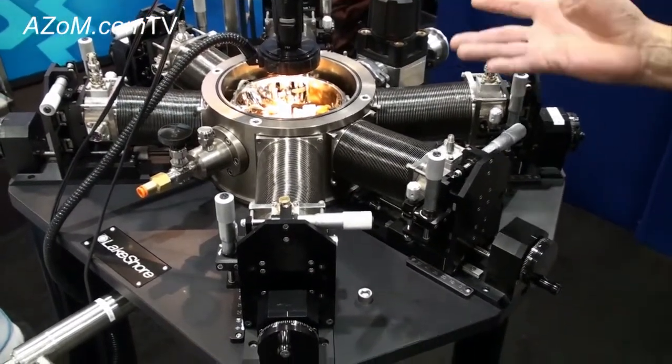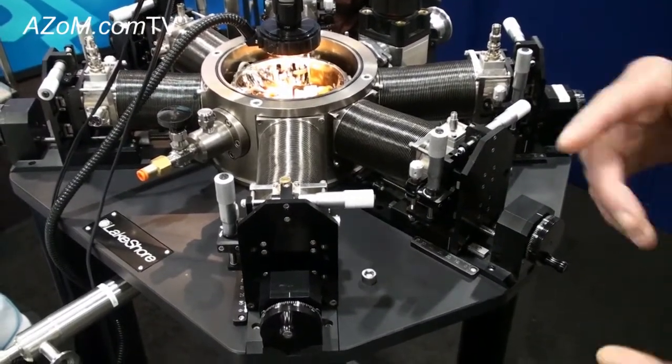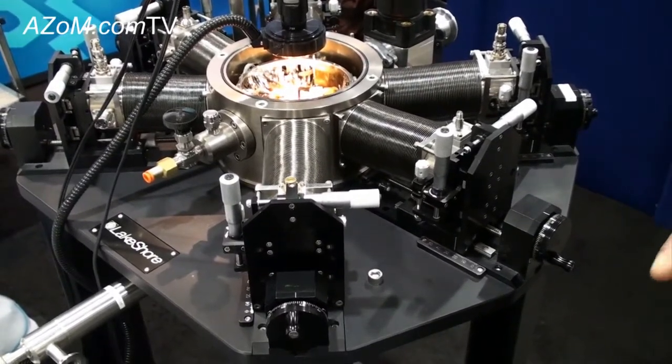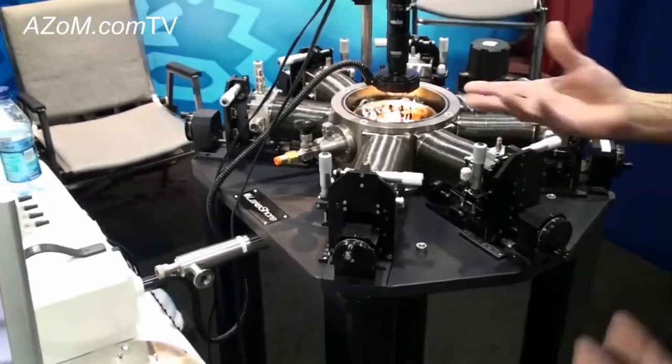Basically, these are an enabling experimental platform for researchers doing electrical measurements, electro-optical measurements, high frequency measurements to 67 GHz, or magnetotransport property measurements including Hall effect on a variety of materials.